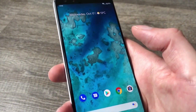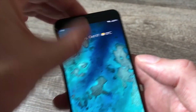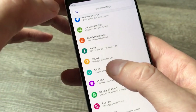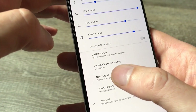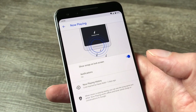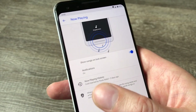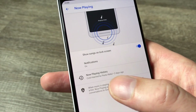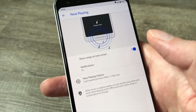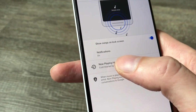One of our favorite features of the Pixel 3 is found in Settings — scroll down and hit Sound — and it's called Now Playing. What Now Playing basically does is listen for music playing around you and display the song title and artist on the lock screen. It works fantastically well; it doesn't record this information or send it to the cloud — it's all done on the phone and doesn't seem to use much battery life.